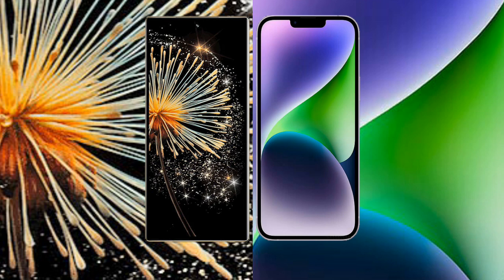Xiaomi Mix Fold 3 quad camera: 50MP, 10MP, 10MP, 10MP, and 12MP sensors, with a 20MP front camera. iPhone 14 Plus has a dual rear camera setup with 12MP and 12MP sensors, and a 12MP front camera.